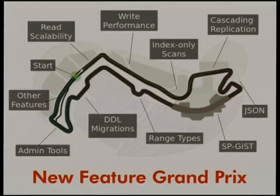So let's go see some nice cars. I'm going to take you around the race track. We'll start out talking about read scalability, then write performance, index-only scans, cascading replication, JSON, SP-GiST, range types, migrations, admin tools, a few other features, and what's going into 9.3. I've got a lot of demos — I probably won't get through them all, but let's try.